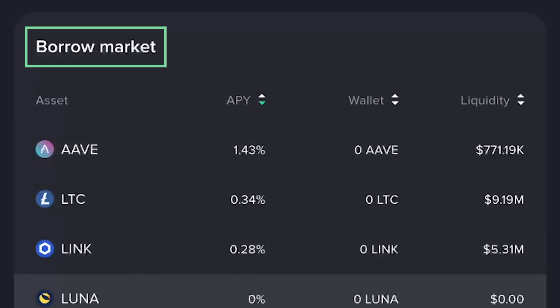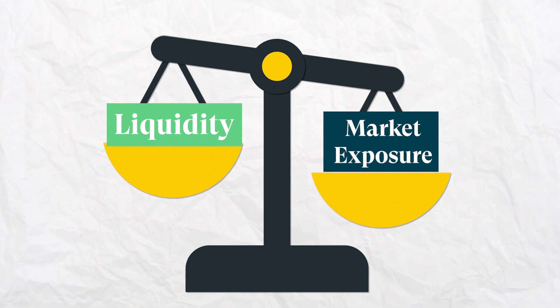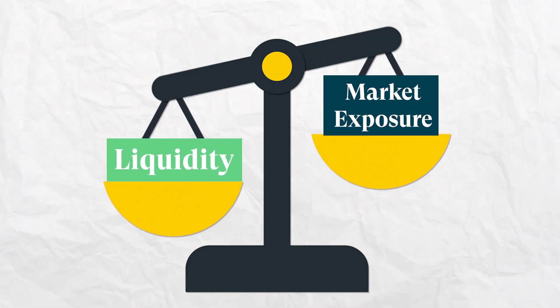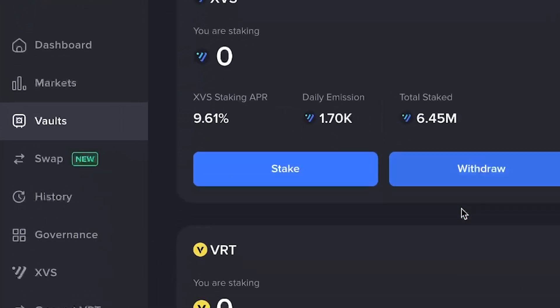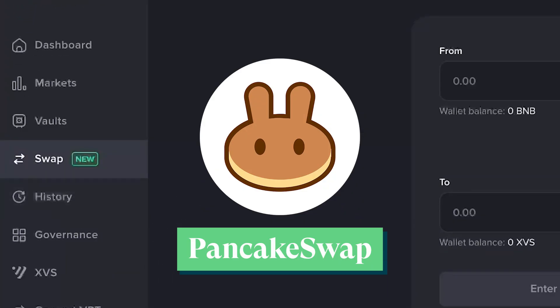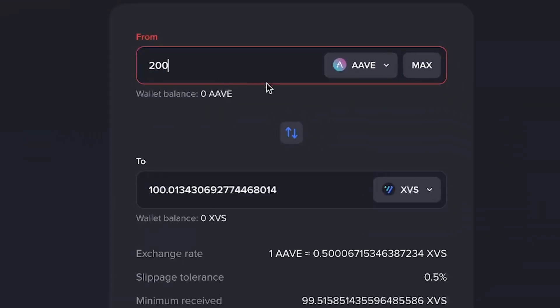On top of that, users can also use their collateral to mint the protocol's synthetic stablecoin, VAI, basically providing a way to access liquidity while maintaining exposure to the cryptocurrency market. Venus has other products like Volts for staking, and recently partnered with PancakeSwap to allow users to swap tokens without leaving Venus' UI.